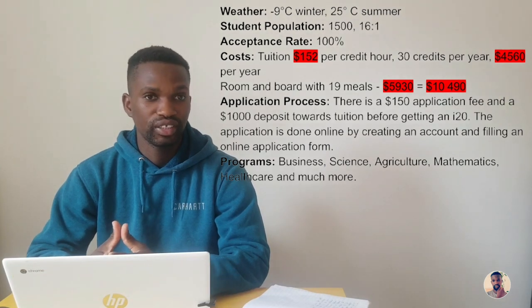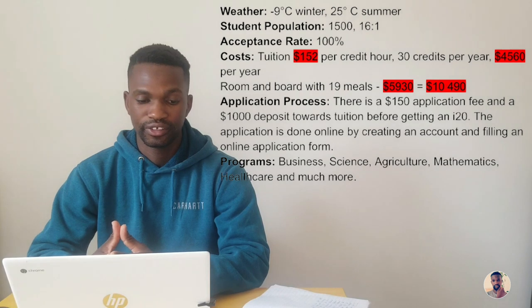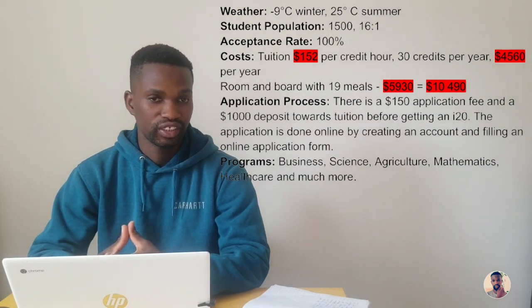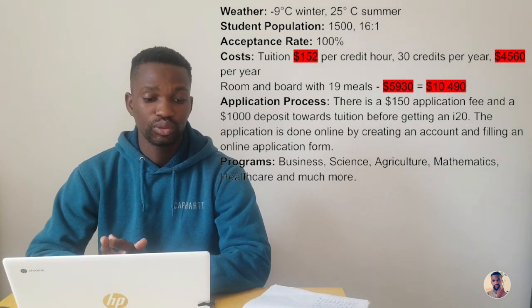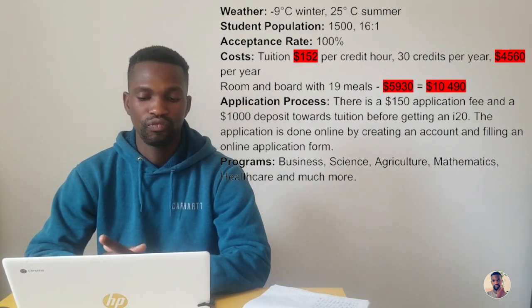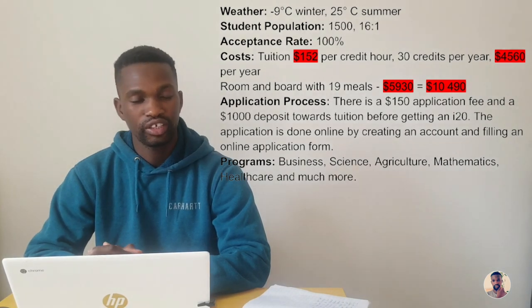The next school is Garden City Community College, located in Garden City in the state of Kansas, with a population of 26,000 people. Winters are really cold too — temperatures go as low as minus nine degrees Celsius — and in summer temperatures can go as high as 25 degrees Celsius, which is pretty cool. The student population is 1,500 students with a student-teacher ratio of 16 to 1 and an acceptance rate of 100%. Tuition is $152 US dollars per credit hour, with 30 credits per year totaling $4,560 per year. Room and board with 19 meals costs $5,030, summing up to $10,490 US dollars including tuition.